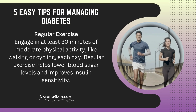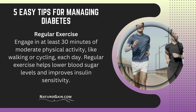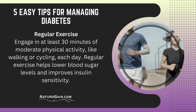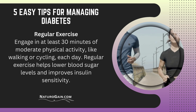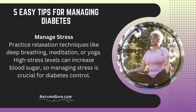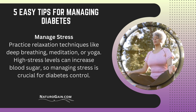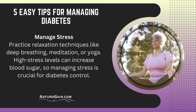5 Easy Tips for Managing Diabetes. Regular exercise: engage in at least 30 minutes of moderate physical activity, like walking or cycling, each day. Regular exercise helps lower blood sugar levels and improves insulin sensitivity. Manage stress: practice relaxation techniques like deep breathing, meditation, or yoga. High stress levels can increase blood sugar, so managing stress is crucial for diabetes control.